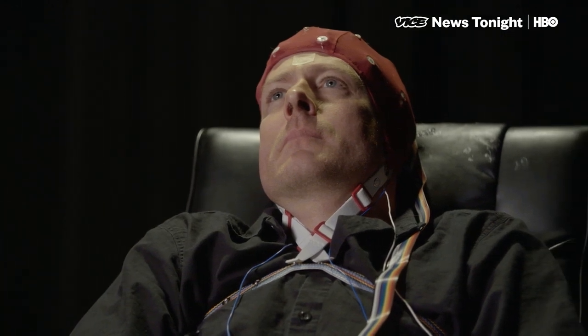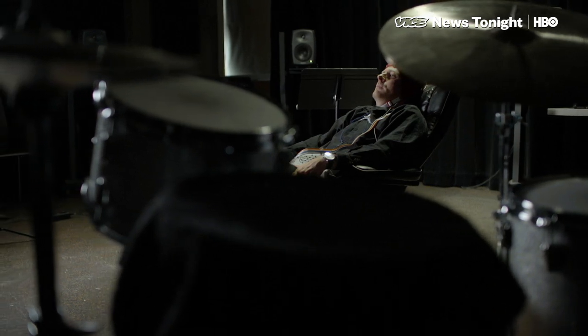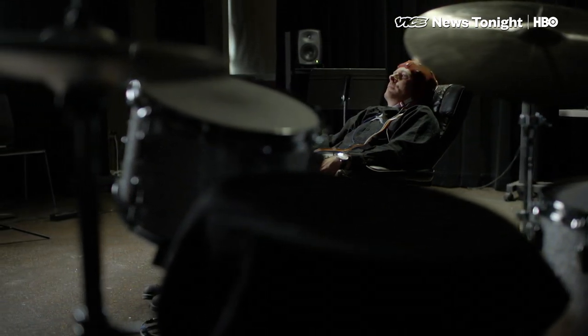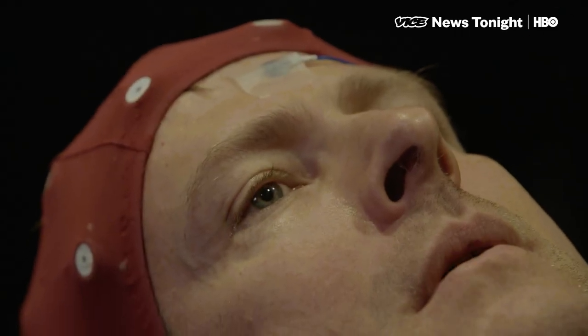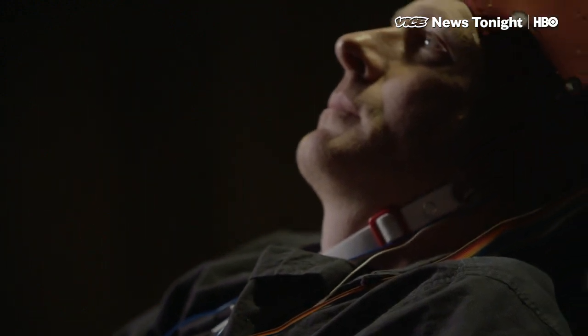The encephalophone — it's kind of an academic name, but this is a music-based device. It takes brain signals and turns them into music. It literally means 'brain instrument.' Another way to explain it: it's a music prosthetic. It converts thoughts into music.